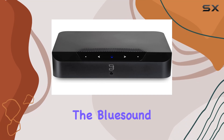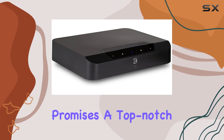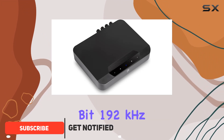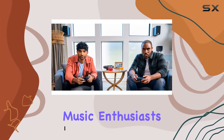Today, we're diving into the Bluesound PowerNode Edge, a compact wireless amplifier that promises a top-notch audio experience. With 40 watts per channel of direct digital amplification handling 24-bit 192 kHz files, this device boasts studio-grade audio for true music enthusiasts.